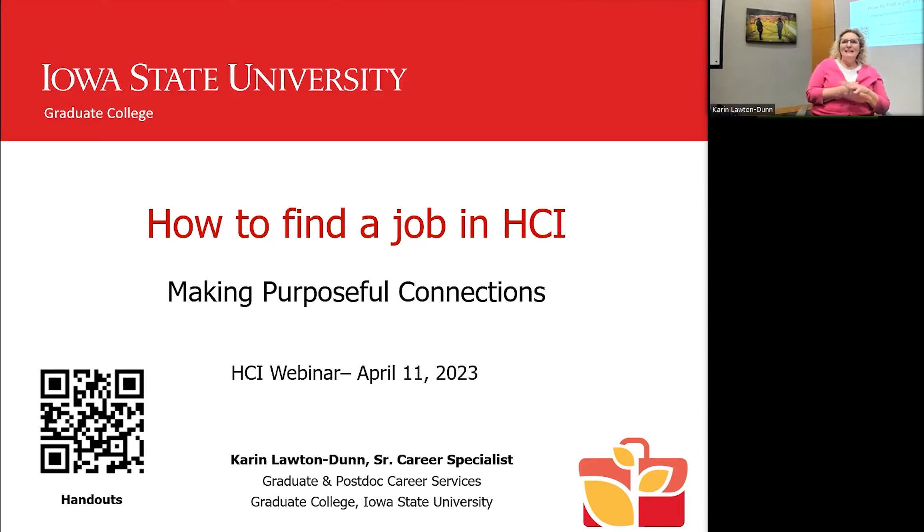I am Karen Lawton Dunn, and we have a few people here in person. If you're watching online either today or at a later date, welcome. I appreciate you inviting me here today.